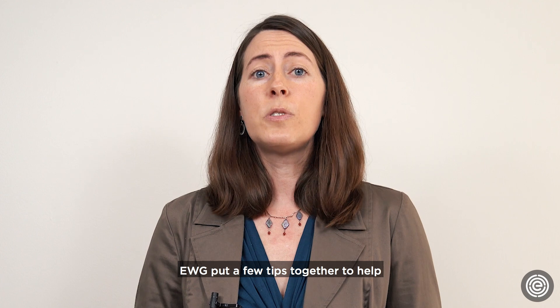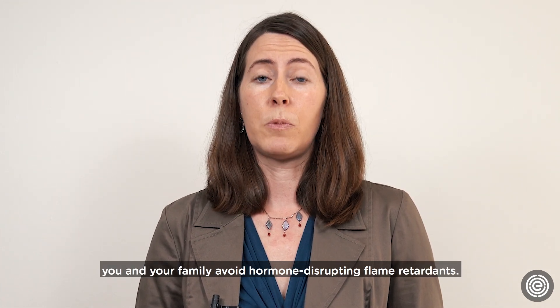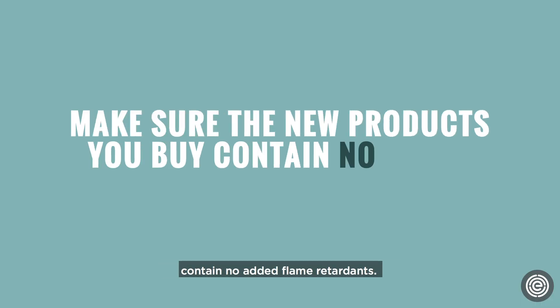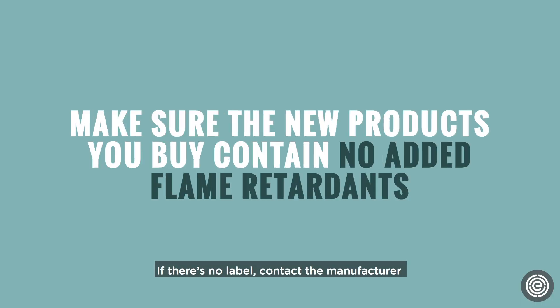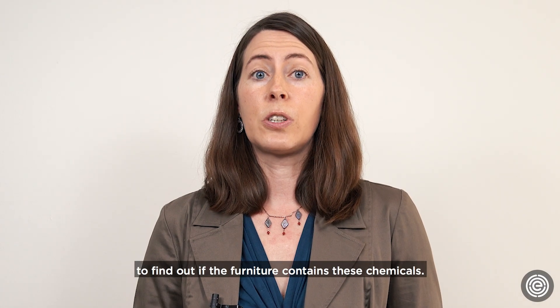EWG put a few tips together to help you and your family avoid hormone-disrupting flame retardants. First, make sure the new products you buy contain no added flame retardants. If there's no label, contact the manufacturer to find out if the furniture contains these chemicals.